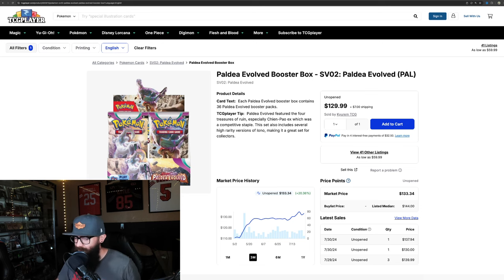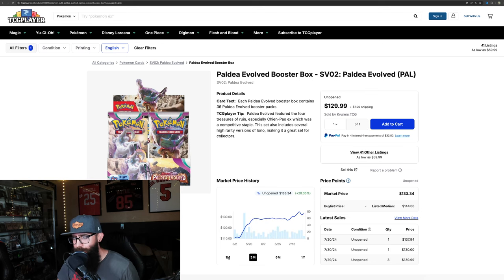Next up is Paldea Evolved — one of the most popular sets from the SV era. Up 20% on the three-month chart looking solid, real healthy. A steady climb over here — it was pretty quick — showing a lot of strength and it just keeps running. Up 5% on the one-month.